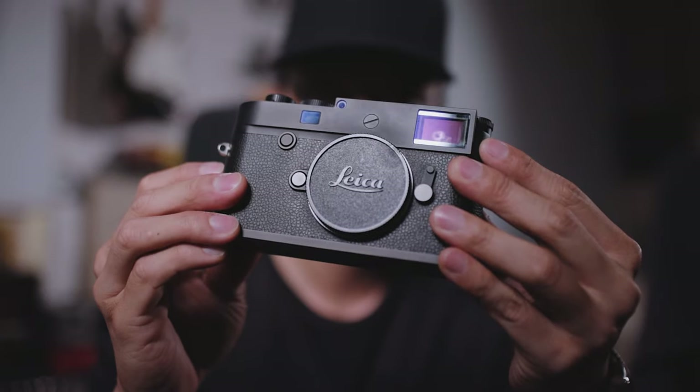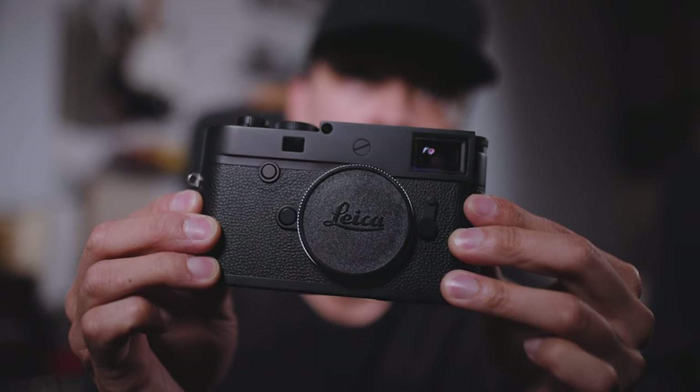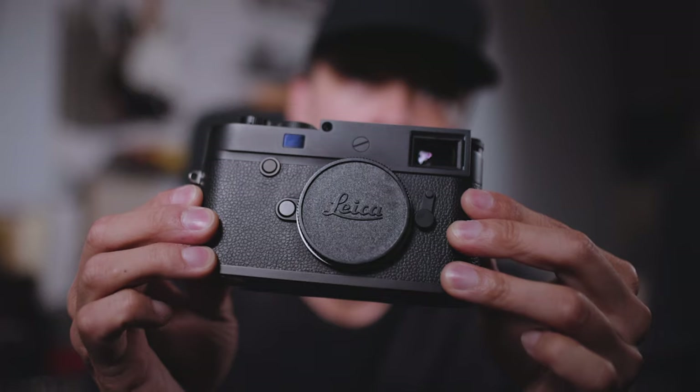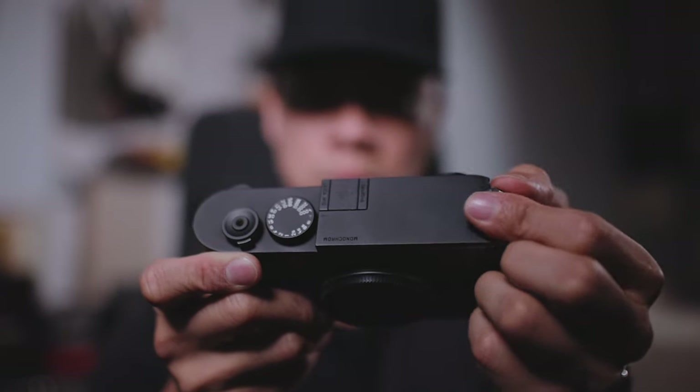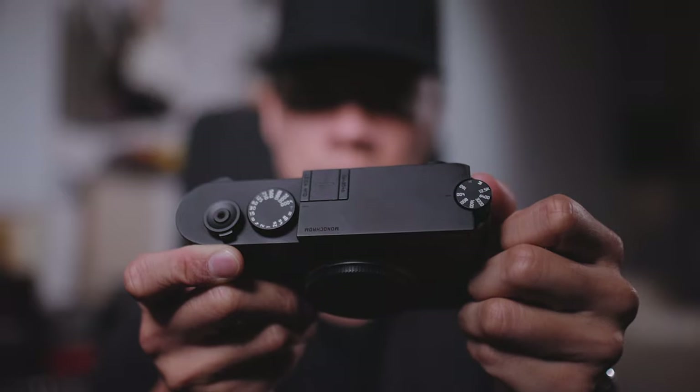Finally, the M10. If money isn't an issue, this is probably the best option out of the three. The first thing that makes the M10 stand out is its ergonomics — in the hands, it physically feels the best. Combined with its beautiful external ISO dial, in terms of form the M10 comes out on top.